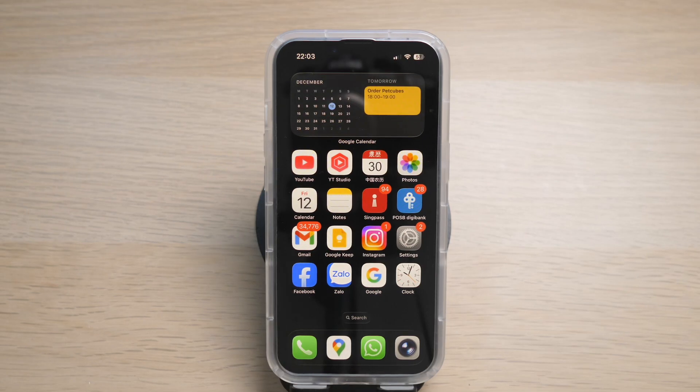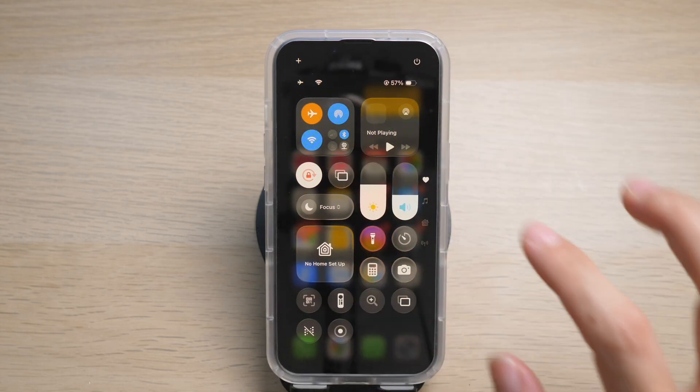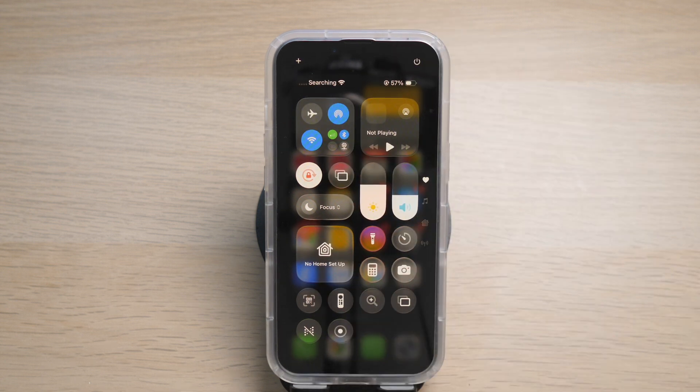First, we will need to reset your mobile signal, and the best and easiest way to do it is by turning on and off airplane mode. This happens when you get into a low signal zone and your mobile signal gets disconnected but not automatically reconnected upon getting out of the poor signal zone. To do this, swipe down from the top of your phone to access the control center, then tap on the airplane icon on the top left and it will turn orange. Wait for about 5 to 10 seconds, then tap on it again to enable the mobile signal.